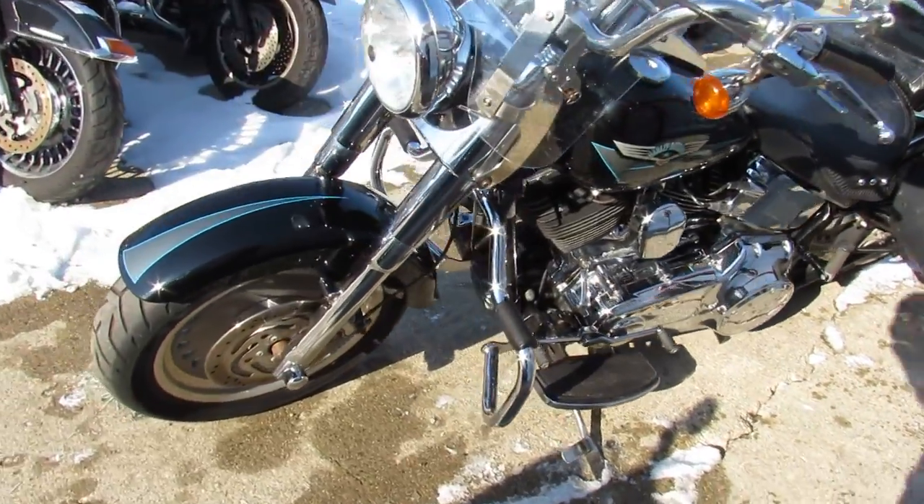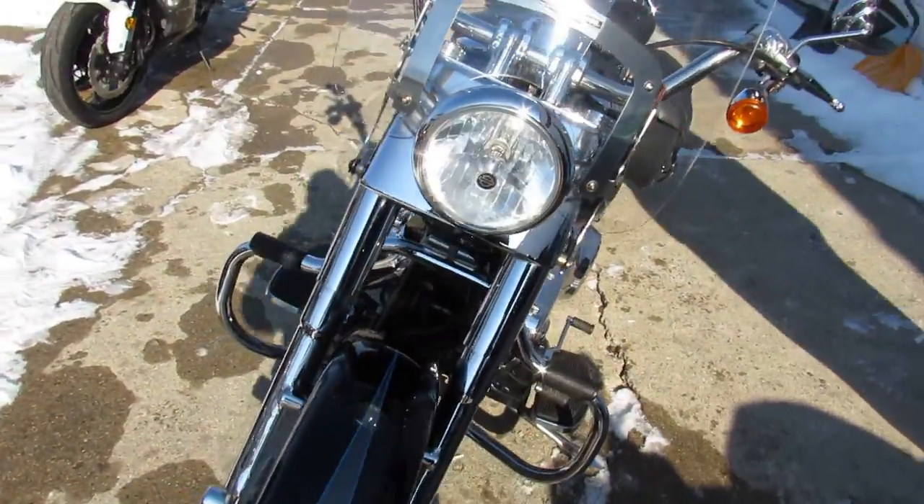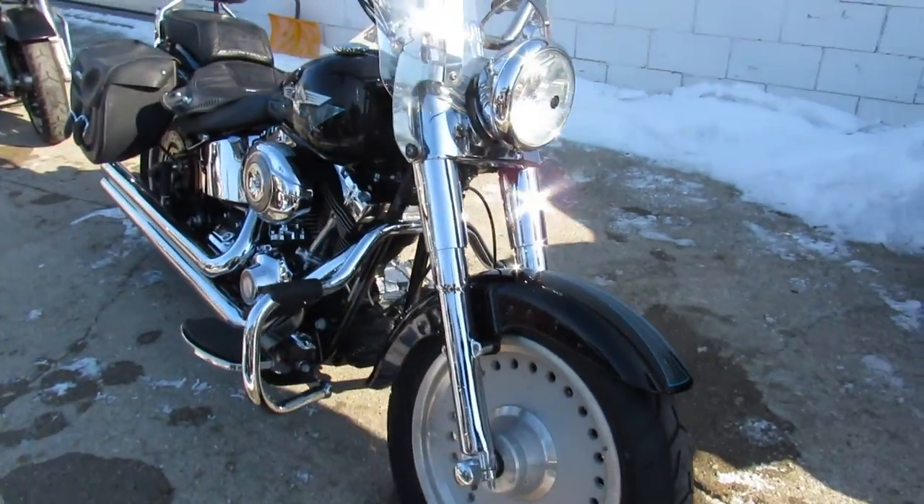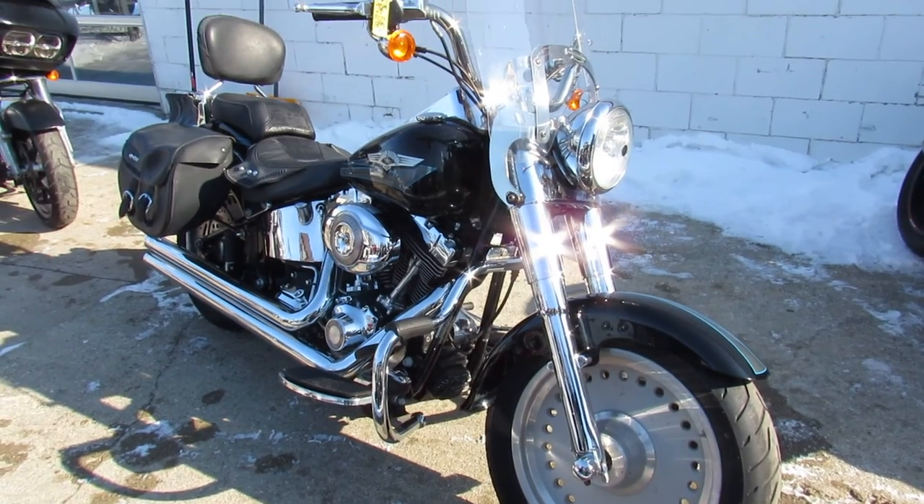all these extras add up, and right now getting them isn't easy. So come grab this one, 2008 Fatboy. Give us a call, we'll get it done — 810-648-9500.